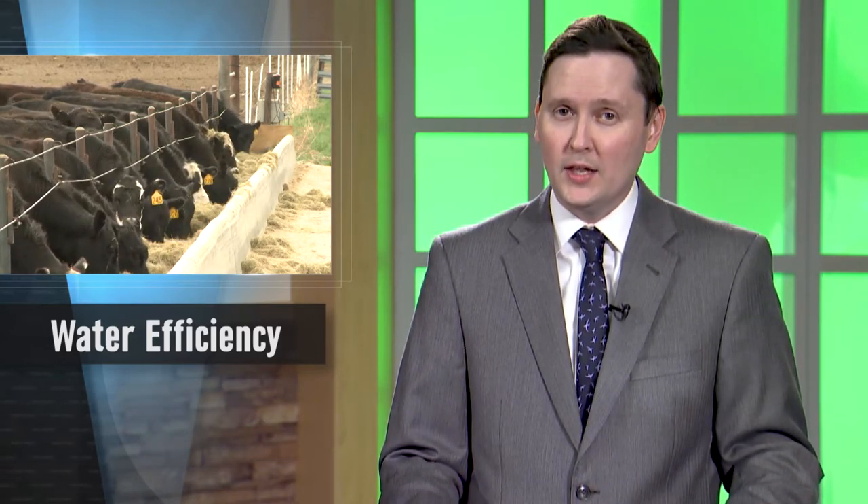We often focus on how feed prices might impact a producer's bottom line and on how feed quality may affect an animal's performance. But it's important to remember the water demands that come with raising cattle and understanding what your herd's water footprint means. UNL's Andrea Watson is an expert in ruminant nutrition and spoke with me about what we need to know in managing our cattle's water efficiency.